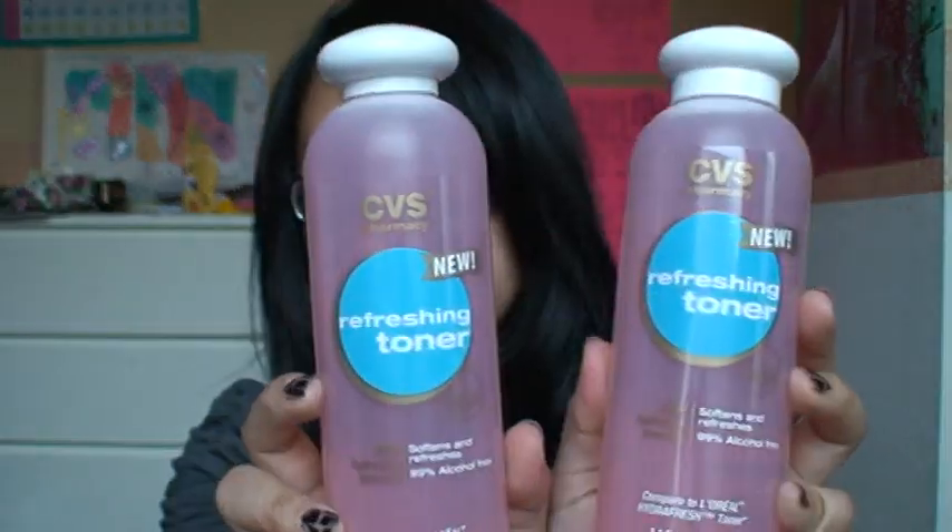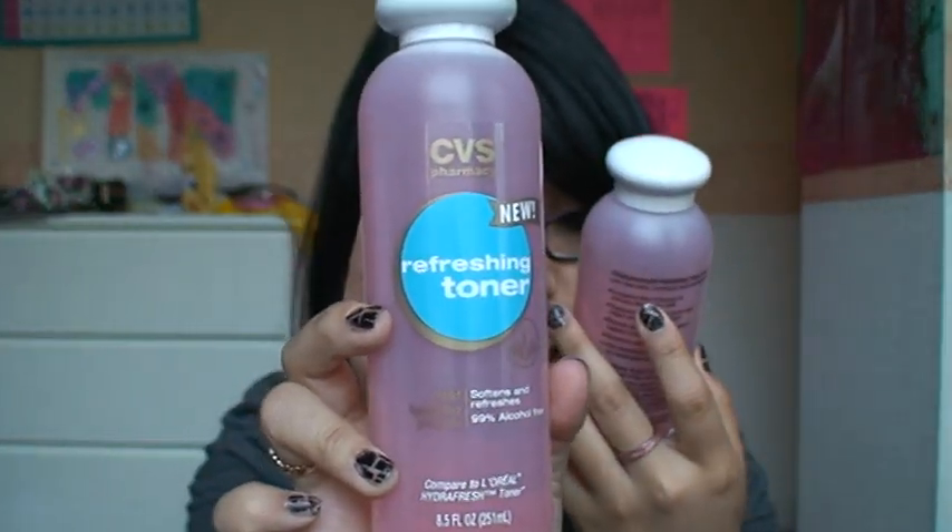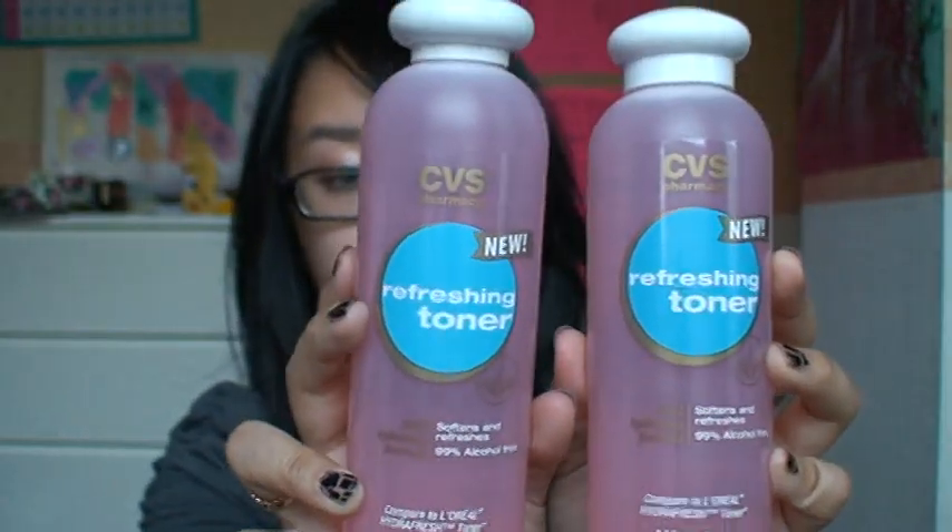These are CVS Brand Refreshing Toners, and it's supposed to be a dupe of L'Oreal's Hydrofresh Toner. I actually really, really like these and I definitely recommend them for anybody with dry skin. I like using toners after I wash my face at night and in the morning, because a lotion can sometimes be too greasy or too thick, especially in the spring to summertime. Since this is 99% alcohol free, it doesn't have that drying feeling that some other toners have. This was $4.99 each, but 30% off.